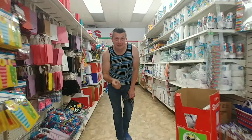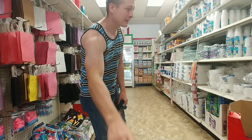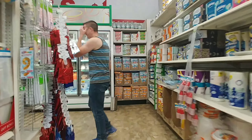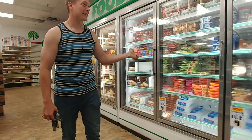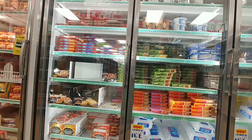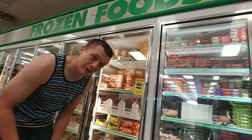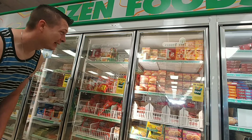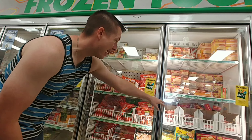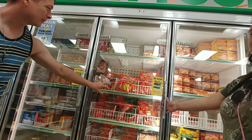Still recording — just making sure the camera didn't press pause or something. We're going to make sure the coast is clear because we don't like to get people's faces on camera. Okay, so here's the frozen section. We have pizzas, ice cream, frozen sandwiches — we're not going to grill those — but we have one-dollar hot pockets right there.